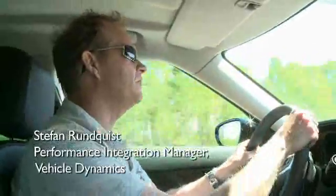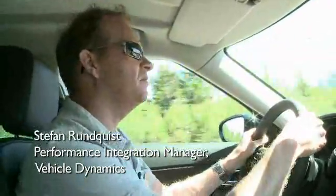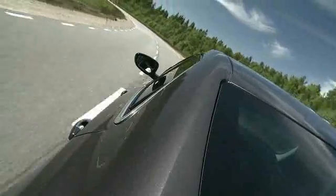My name is Stefan Rundqvist, I'm the Performance Manager for Integration Vehicle Dynamics for the new 9.5 project. I've spent thousands of kilometers on test rides. We are right now in the handling course and I will show you how the car handles the track.